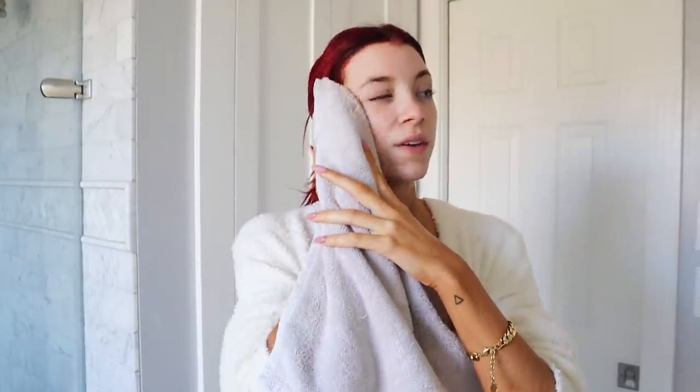Always pat your face dry. Since I've dyed my hair, every single time I wash my face or I even get my hairline remotely wet, red always comes off on the towel — it'll never not come off, it's just always going to be coming out.